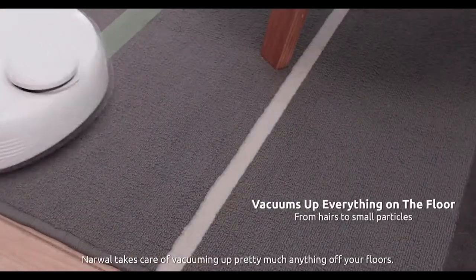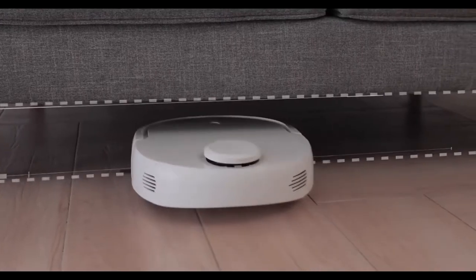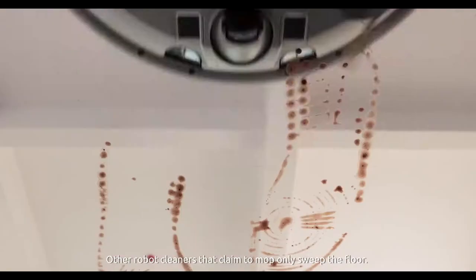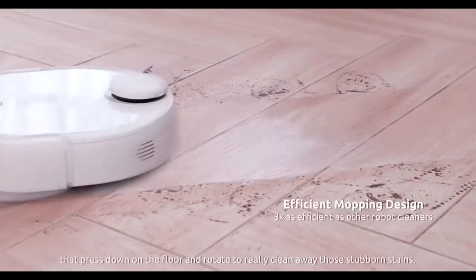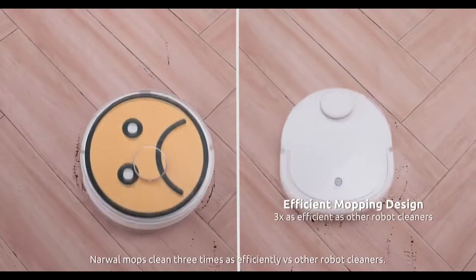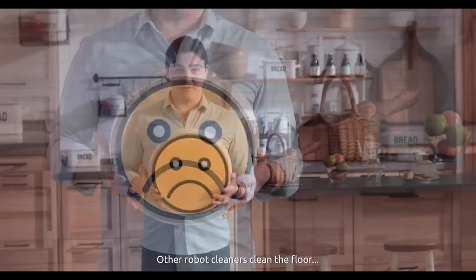Narwhal takes care of vacuuming up pretty much anything off your floors. But the magic actually starts with the mopping. Other robot cleaners that claim to mop only sweep the floor. Narwhal has reinvented the mop — it has rounded triangular mops that press down on the floor and rotate to really clean away those stubborn stains. Narwhal mops clean three times as efficiently versus other robot cleaners.